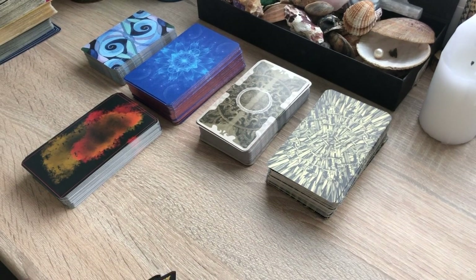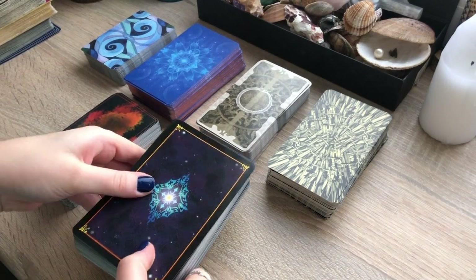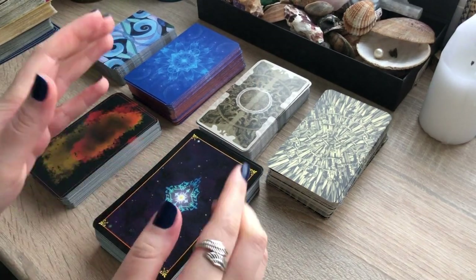I hope someone has found their next favorite deck. I'll catch you in the next one. Bye for now!